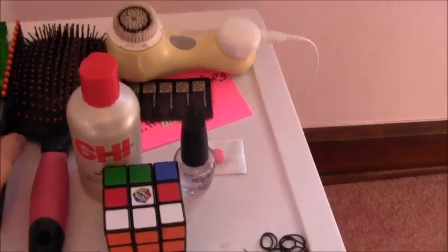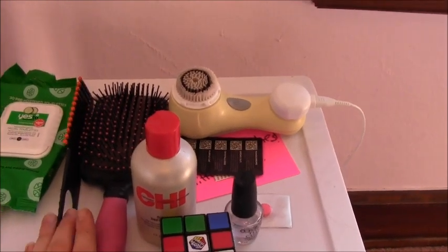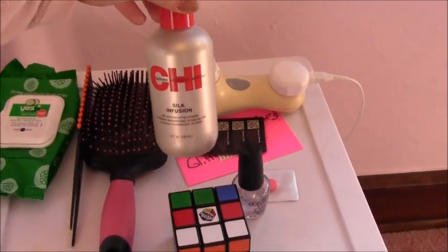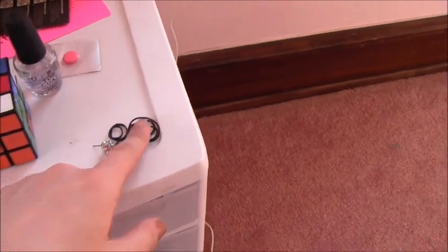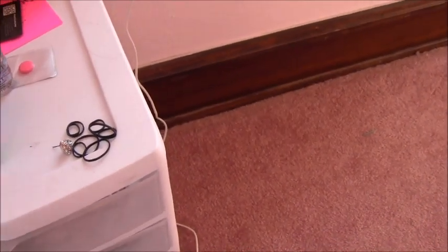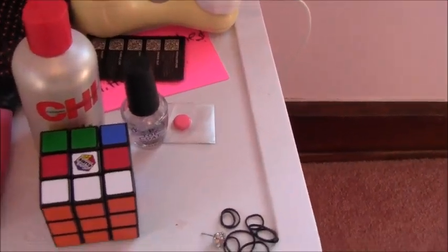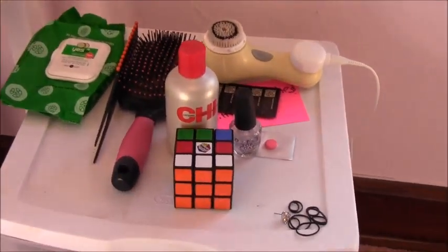On the top here I have some brushes because I do my hair in here a little bit. I haven't decided if I want to change this into my hair room. I also have a Rubik's Cube, a random earring, some hair bands, a top coat, my Clarisonic, Yes To Cucumbers, and a little sample from Urban Decay.